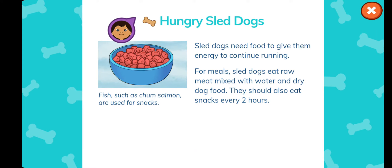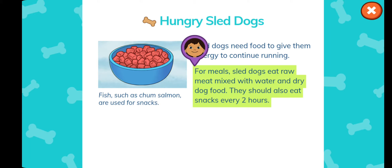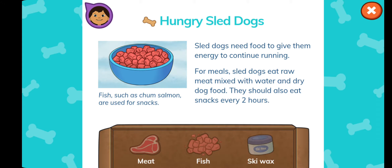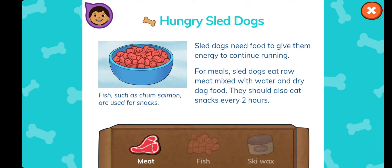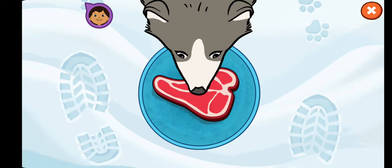What should be part of our dog's meal? Sled dogs need food to give them energy to continue running. For meals, sled dogs eat raw meat mixed with water and dry dog food. They should also eat snacks every two hours. Fish, such as chum salmon, are used for snacks. What should be part of our dog's meal? Meat... Fish... Ski wax... Meat! That's right! That's what the page says. Tap to feed the dogs. Good job! Let's get back to the sled.